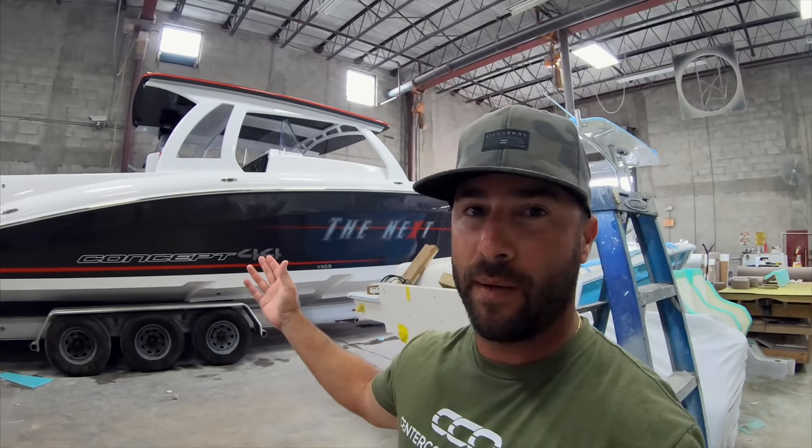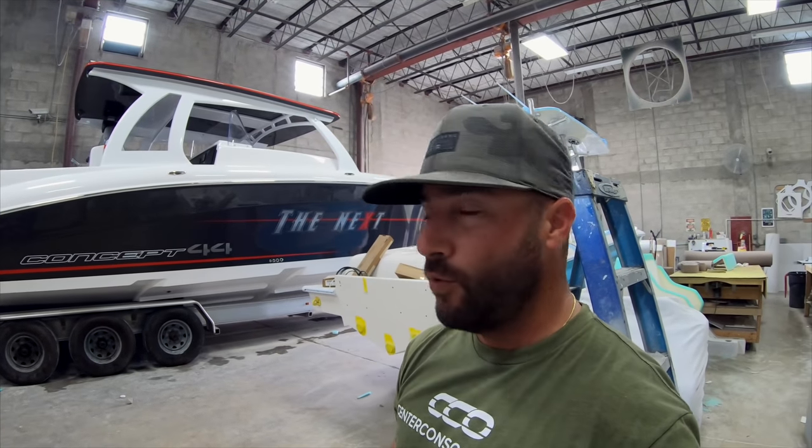So there you have it, ladies and gentlemen — the brand new 44 from Concept Boats. Been really looking forward to taking a look at this in person; it looks great in the pictures and looks even better obviously when you have it here in front of you. This one is actually being shipped out tomorrow, but we do hope to get on a sea trial on the next one very soon and we will definitely show that to you. Make sure you subscribe to our YouTube channel to see more, and our Instagram page at Center Consoles Only. Thanks guys!